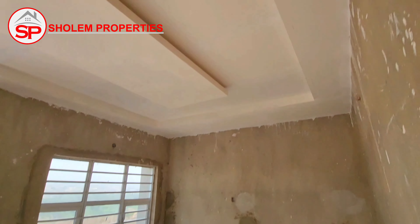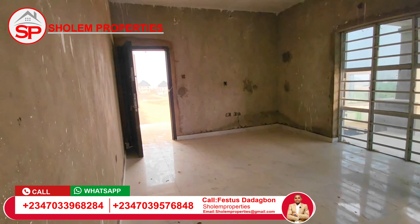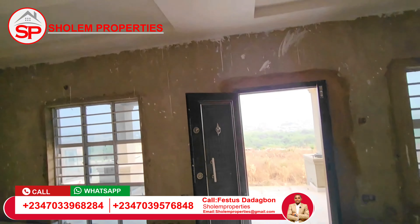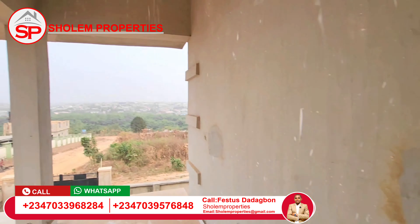All right, this is the family lounge — so lovely. Very spacious and lovely.